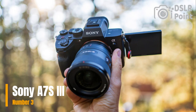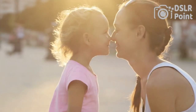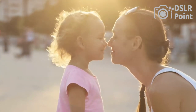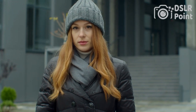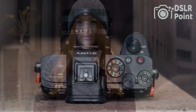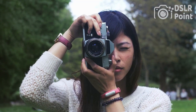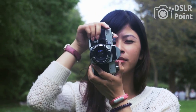Our third choice features a 42.4 MP BSI CMOS sensor, capable of shooting 4K 60p video and full HD slow motion recording up to 120 frames per second. It has an advanced autofocus system and improved image stabilization for smoother video. It also has dual card slots for backup recording and longer recording time.